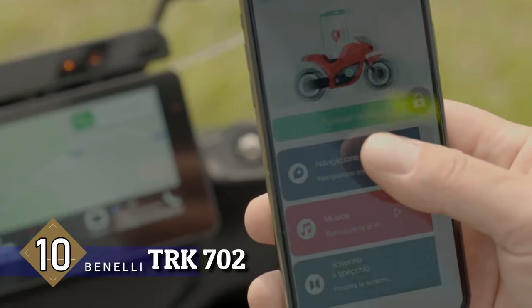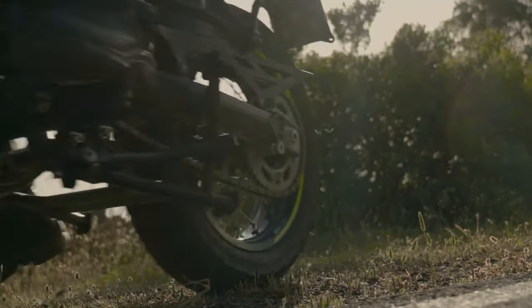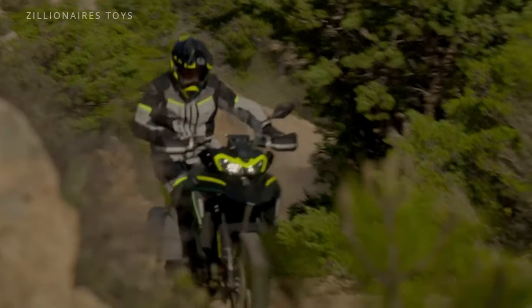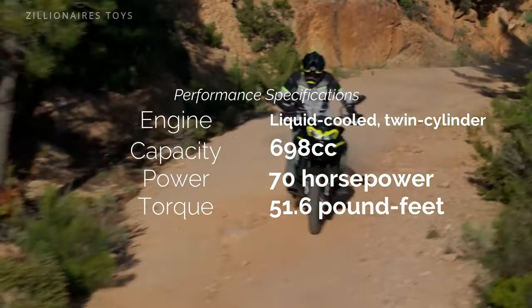The all-new TRK702, powered by a brand new 698cc liquid-cooled fuel-injected parallel twin engine, featuring a 180-degree crankshaft, distinguishing it from its smaller 500cc counterpart.